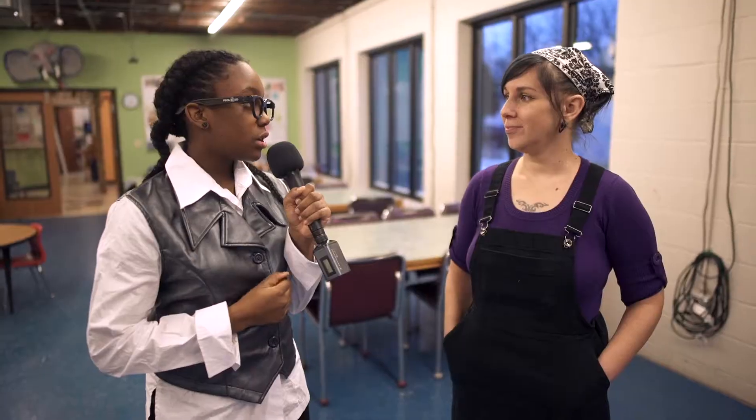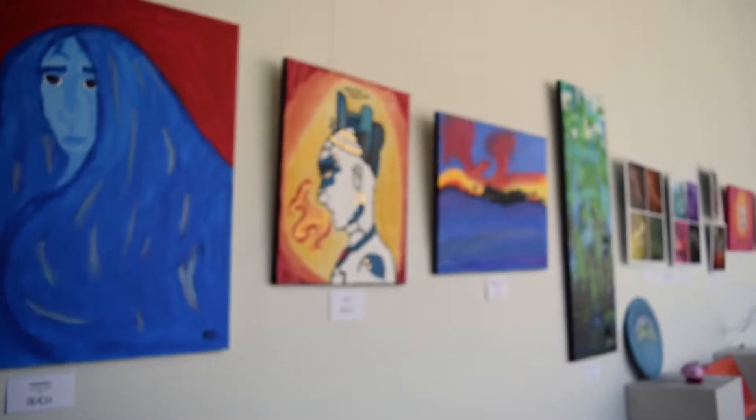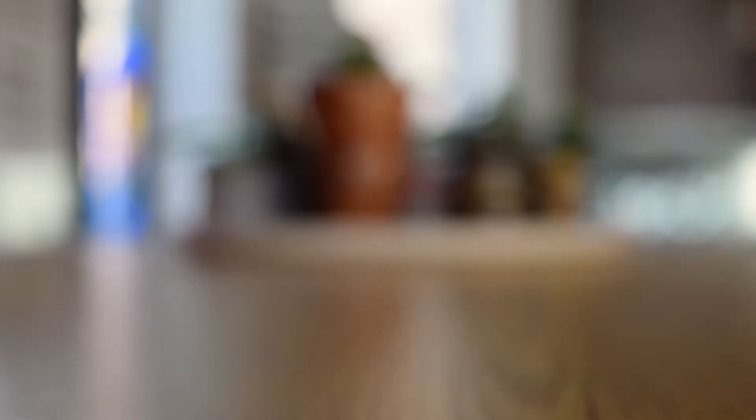Where does all the art go once the kids are done with it? Well, we have a wonderful art gallery. We have about six shows a year. We do have our wonderful Pillsbury wall that we discovered when we tore down the fire damaged building here. And we have pottery and other things for sale as well.